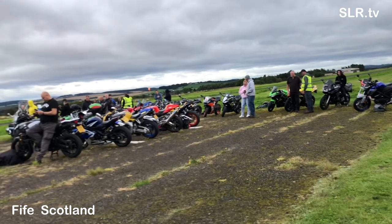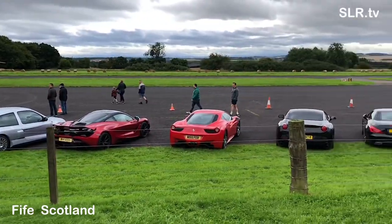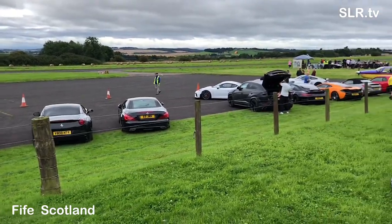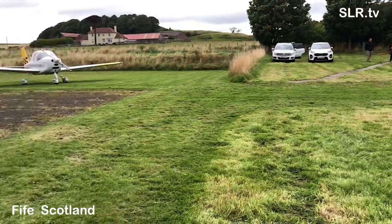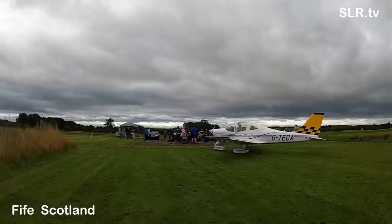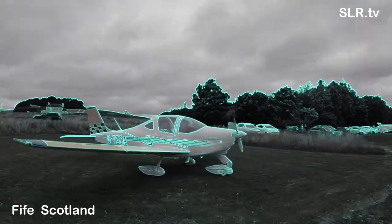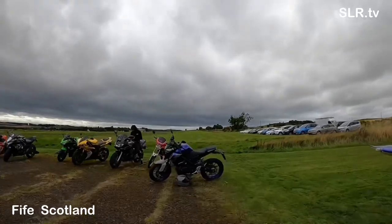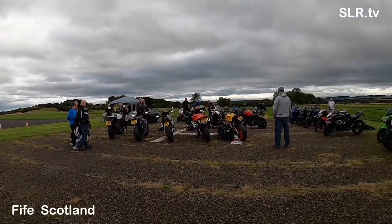There's a good number of aircraft here and they've been buzzing about all day, as well as the cars. This is a P2002 Sierra manufactured by Tecnam in 2012 — Golf Tango Echo Charlie Alpha. Ideal as a private passenger plane, it's a two-seater and makes a very good trainer as well.